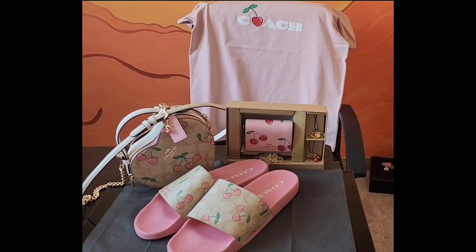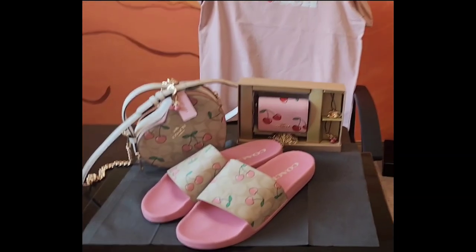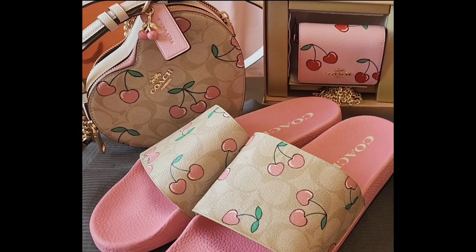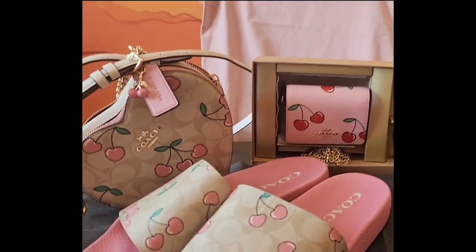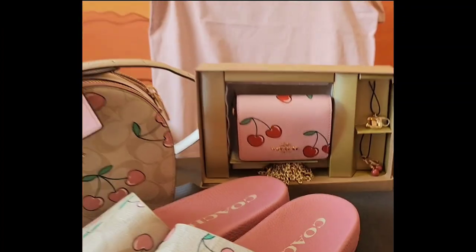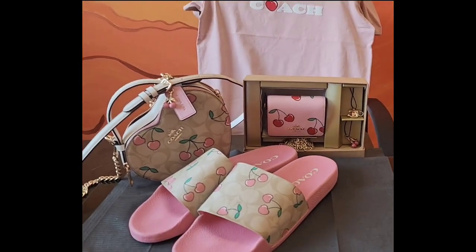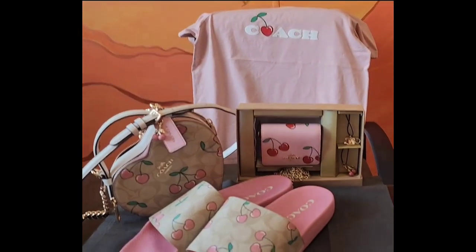So here are my cherry Valentine's Coach goodies: my heart-shaped purse that I got from my fiance, my slides to match, my wallet chain purse with the cute charms, and the shirt. Thank you so much for watching my videos and for all your love and support. Take care!